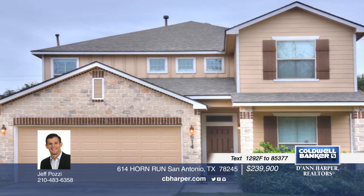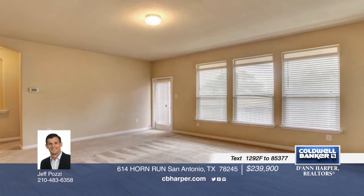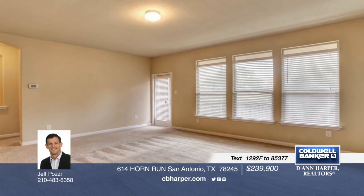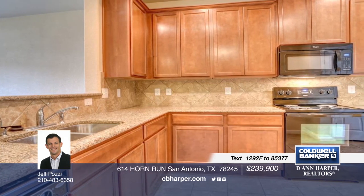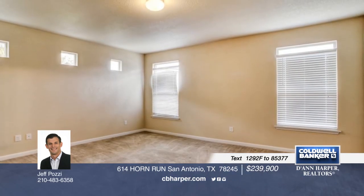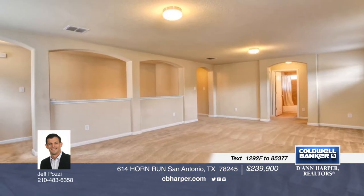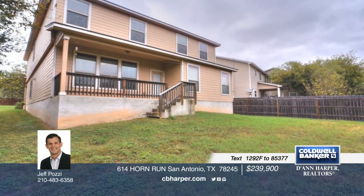This well-maintained five-bedroom, three-and-a-half bath home sits in the kid-friendly Trophy Ridge. Enter the eat-in kitchen with granite counters, tiled backsplash, breakfast bar, and built-in microwave that vents to the exterior. It features a spacious open floor plan, separate dining room, front and rear covered patios, master suite, and game room. This home is ready and waiting for you. Make it yours with a call to Jeff.